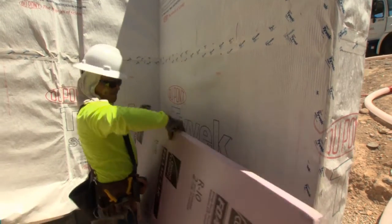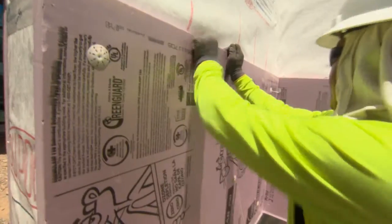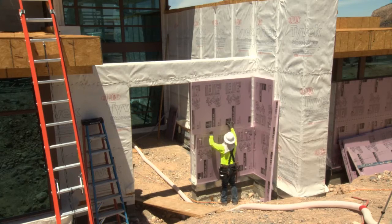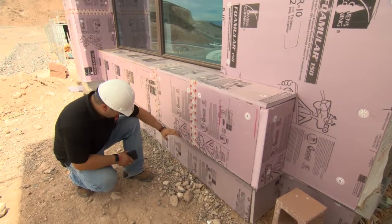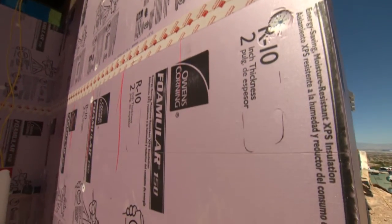By doing that, you're adding a layer of insulation prior to the wall cavity, which from an efficiency standpoint and from a performance standpoint, significantly improves the overall R-value of the home. The Formula R-150 allows us to control air, moisture, and reduce the amount of thermal bridging you're going to see in a wall. Particularly in our environment where we have such intense heat, by putting that outside of the wall cavity, I think there's a huge difference in the comfort of the home and how much heat transfers into the actual wall cavity and subsequently into the room or the home.